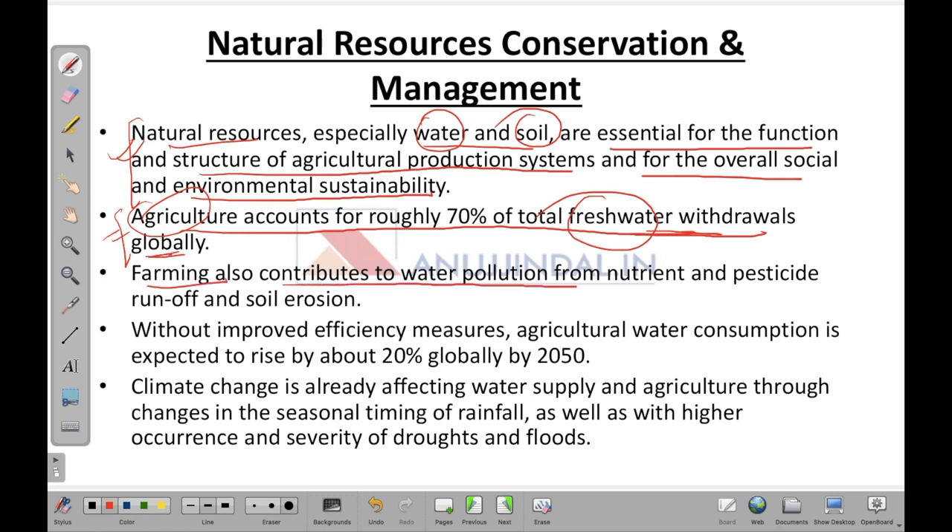Farming also contributes to water pollution from nutrient and pesticide runoff and soil erosion — fertilizers used on farms eventually mix into water sources, causing water pollution. Without improved efficiency measures, agricultural water consumption is expected to rise by about 20 percent by 2050.